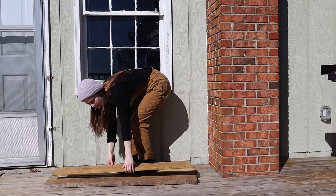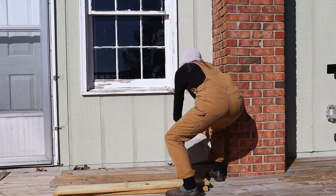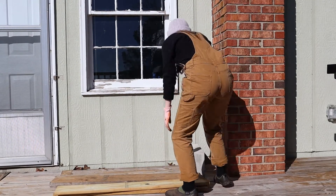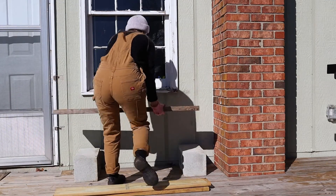I wanted to make a temporary plant stand that wouldn't cost any money, so I found some cinder blocks and bricks in the yard, as well as some old decking boards, and made this makeshift stand that holds all of the pots perfectly.